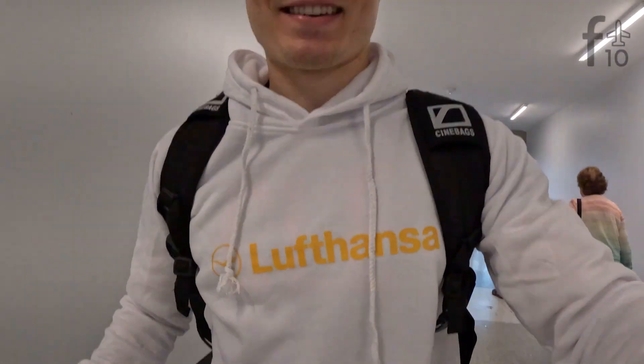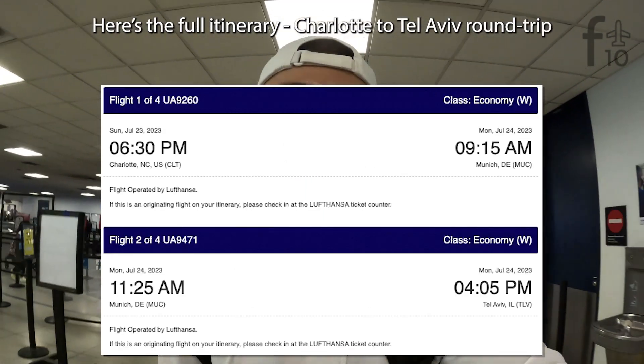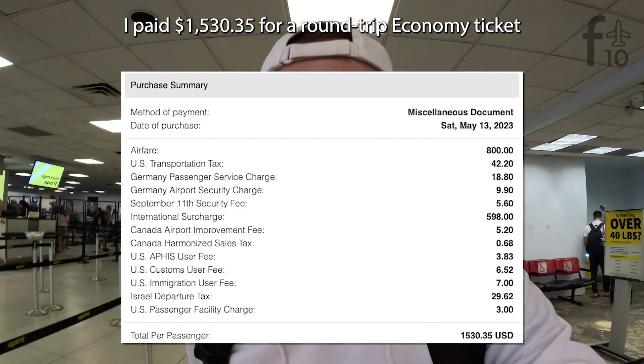We actually ordered this $20 Lufthansa hoodie off Alibaba. It is the cheapest material I've ever encountered — very scratchy and uncomfortable — but we're gonna try to demonstrate our passion for the Lufthansa brand and see if we can get the ticketing agents to potentially upgrade us. Yep, you heard that right — we're flying economy, but that doesn't mean we can't ask for an upgrade, especially on a flight that's likely to have a few empty seats. Sometimes airlines will let you upgrade at check-in or at the gate for a fraction of what it would cost to book online ahead of time.